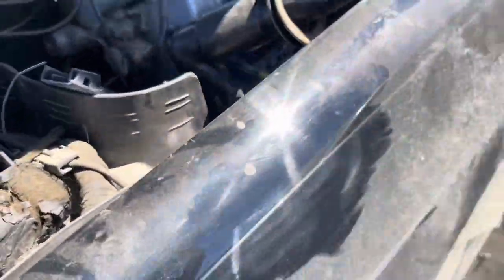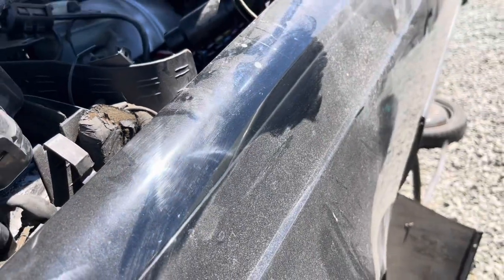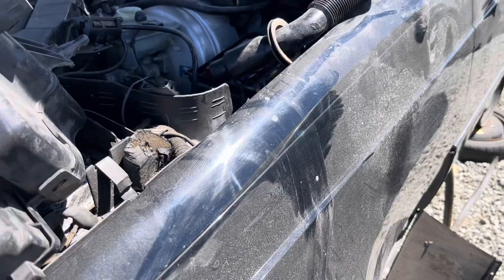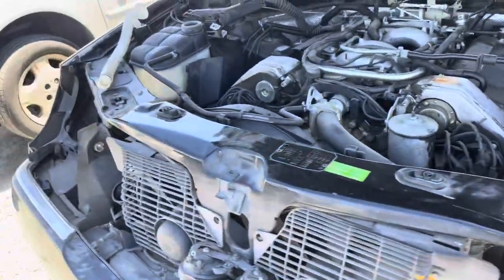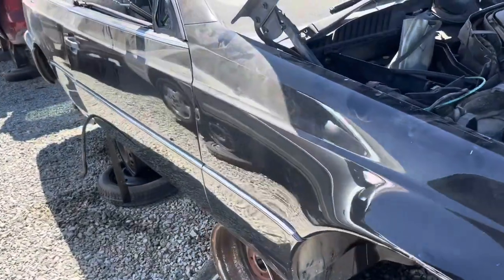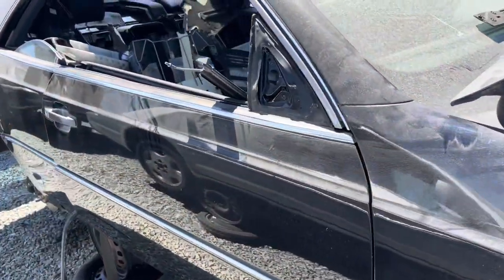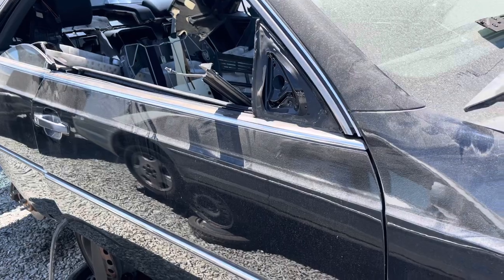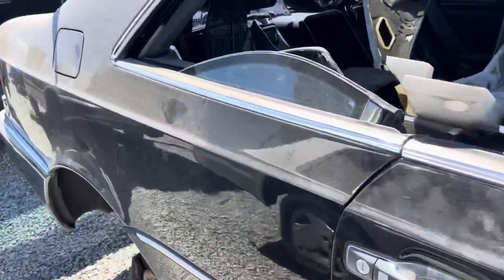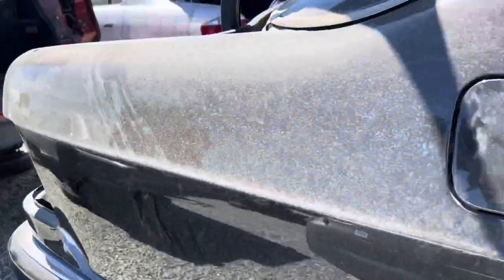If you look at the paint, you can tell it's original and there's no orange peel. If you go to the Mercedes dealer now, pretty much all of the cars — the C-Class is the worst. But even the SL has some orange peel. The only ones that don't are the full luxury brand. It's all about time spent on the paint.